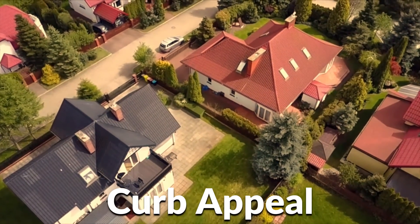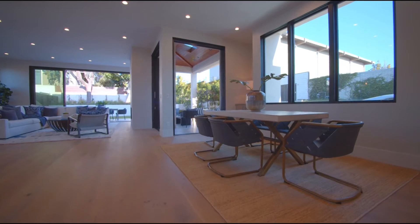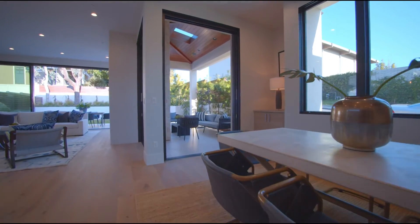And lastly, make sure that you have amazing curb appeal. When somebody comes to the house, they want to see that curb appeal — it will lead them into getting into the house.